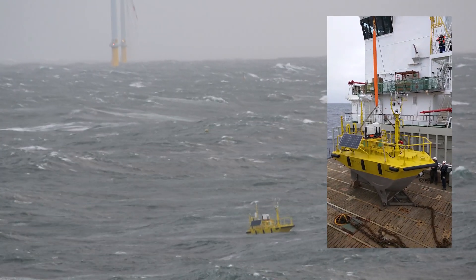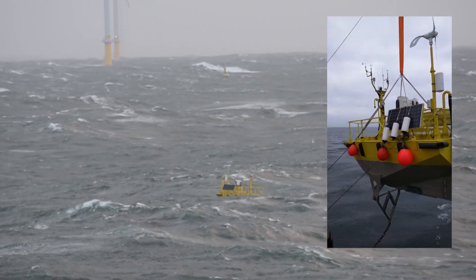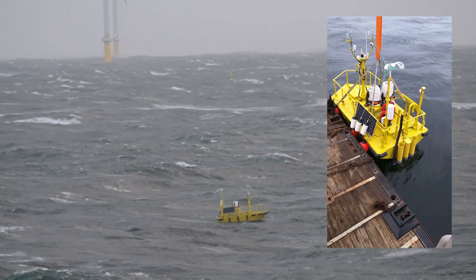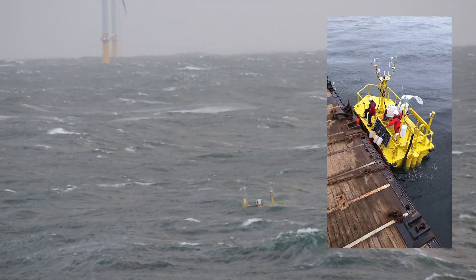The FLIDAR's Aluminum Nomad hull is 6 meters long, 3 meters wide, and has an expected life of over 30 years. Fully loaded and ready to hit the water, this buoy weighs approximately 7,000 kilograms.